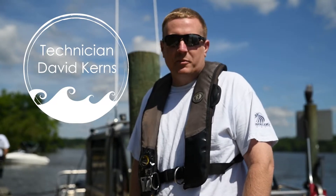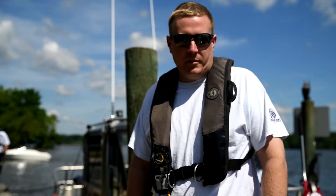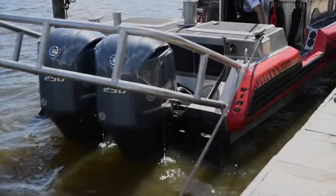Hi, I'm David Kearns. I'm a technician with Fairfax County Fire and Rescue Department. I'm here today to show you our new fire boat that we got last year.